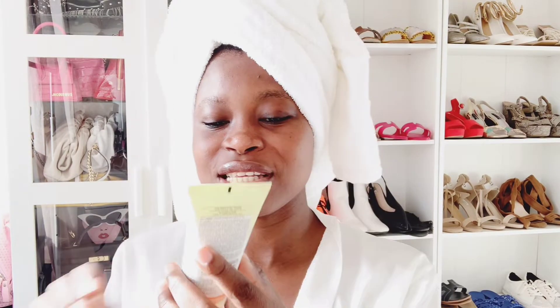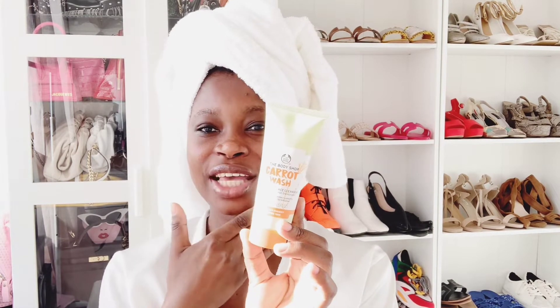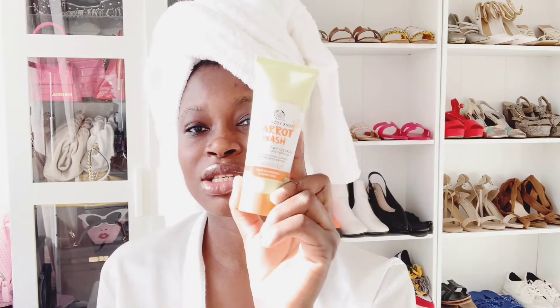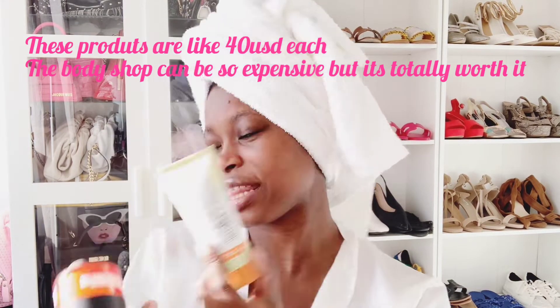This is a carrot face wash — it's a face energizer you use to wash your face in the morning and at night. It's really amazing. If you're looking for Body Shop products to start with, I recommend starting with these two: the face wash and the moisturizer. They go perfectly well together and are so amazing.